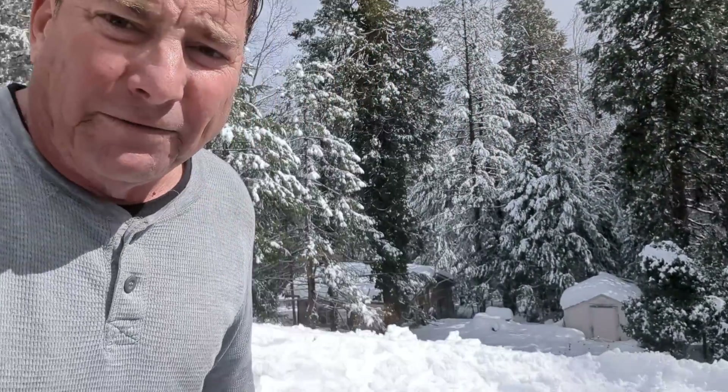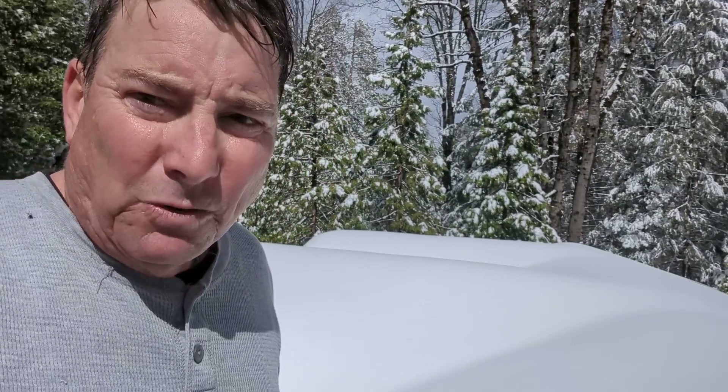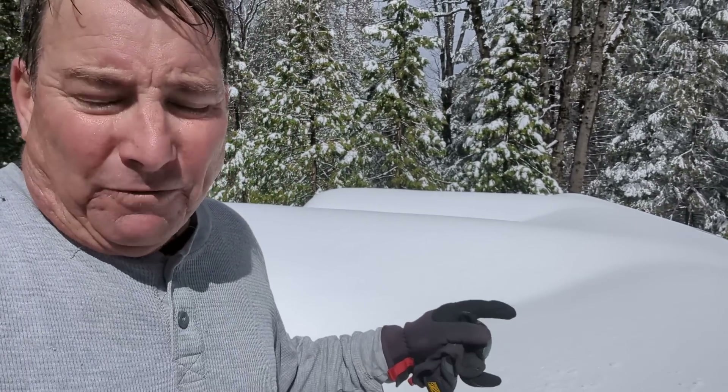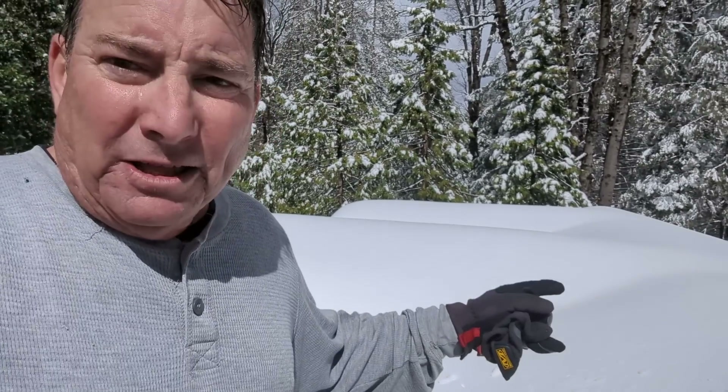I've decided to begin removing the snow off the roof of the headquarters based on the forecast. We've got heavy rain coming on Friday, and we got six more inches of snow last night. This roof is probably at its maximum design snow load right now. When this rain comes on Friday and starts filling up this sponge, the snow loads on the roof are going to skyrocket.